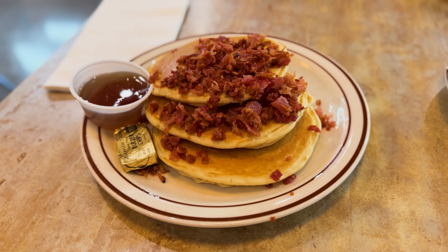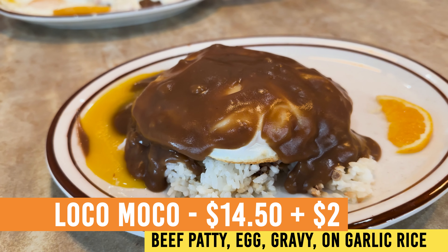We've ordered three different types of pancakes and we've each ordered a breakfast entree, so I'm really excited. Five minutes later — all right everyone, they brought out all of our food at once. This food looks delicious. I'm going to go ahead and start off with this loco moco that I ordered.